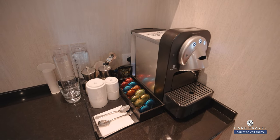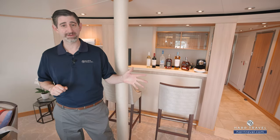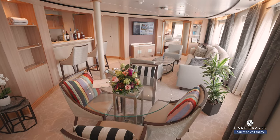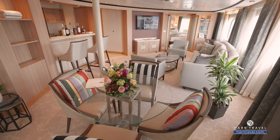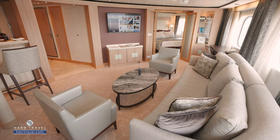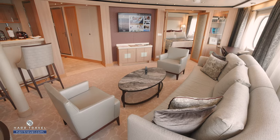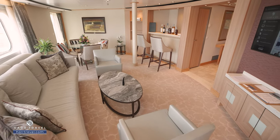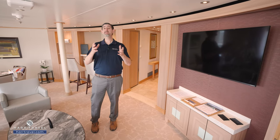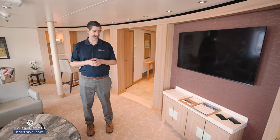Your suite host is going to work with your suite attendant and they can take care of all the details — if you want coffee delivered at a specific time before heading out on an amazing excursion, they can do that. You've got a full dining table where you can have every one of your meals right here in the suite, or at one of the exquisite restaurants on board — bubbly on ice. Then you're going to have a really nice large living room with a comfy sofa and two reading chairs looking directly at your flat panel TV.